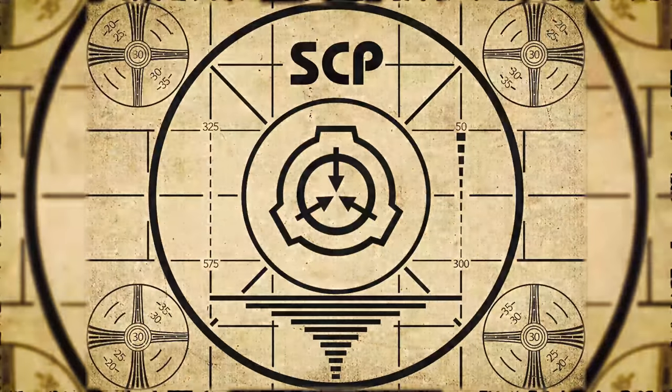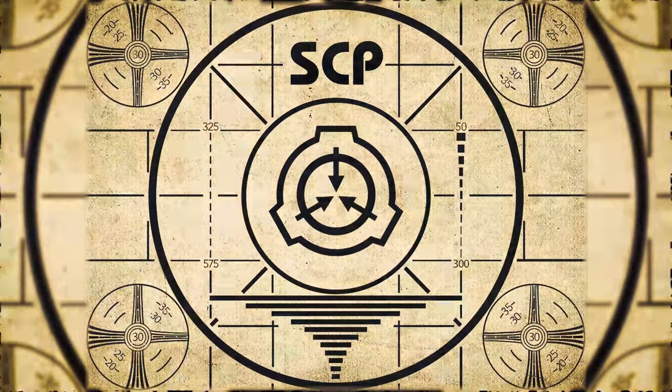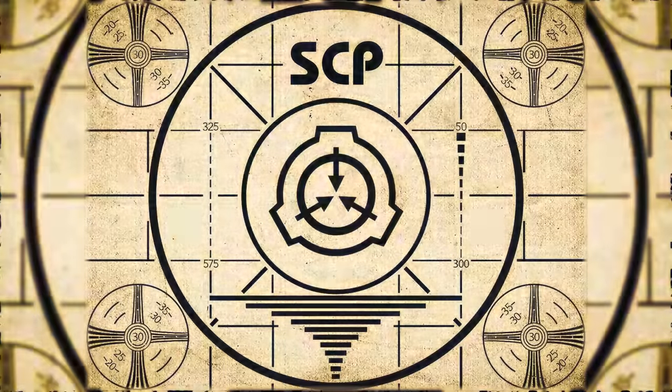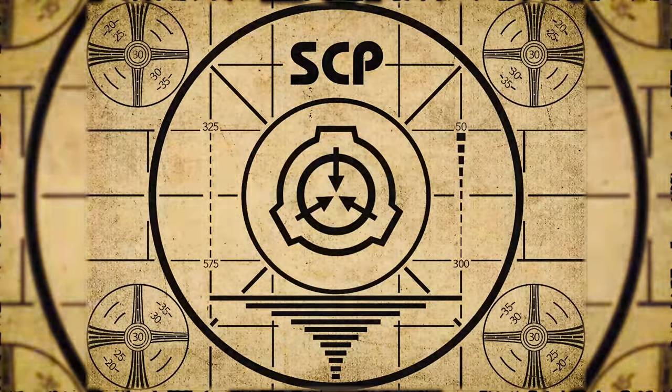Lesson complete. If you missed the previous orientation, go watch SCP-401, 'A Palm Tree,' right now. Or for the complete course, watch this playlist. I'll see you next Saturday.